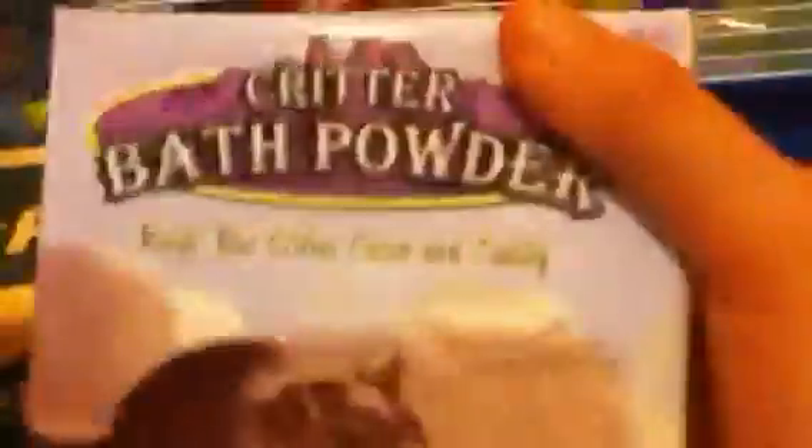I got the bath powder from my local pet store for £2.99. The baths with the little ears, which I really want, are £7 — talk about expensive! So I got two packs of the bedding — that one's open, it's messy and gets stuck to your trousers.